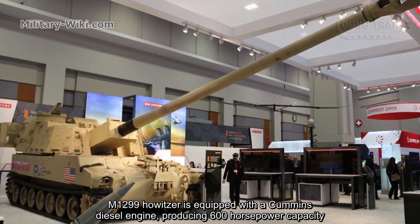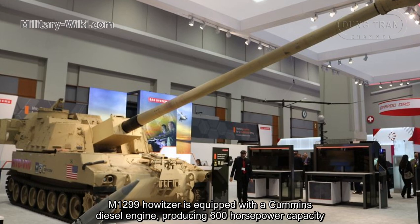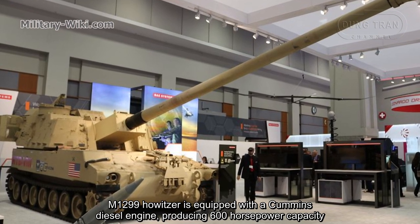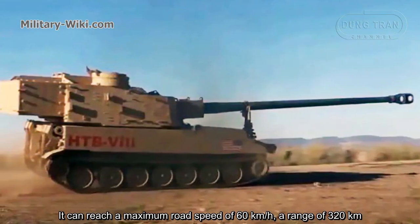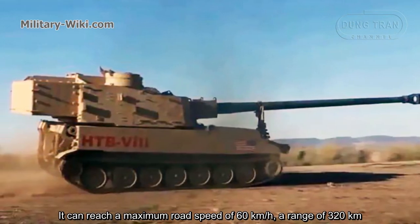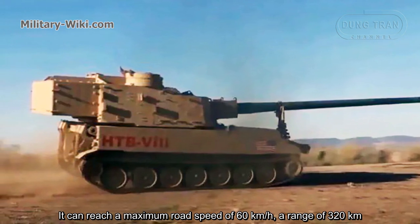The M1299 howitzer is equipped with a common steel diesel engine producing 600 horsepower. It can reach a maximum road speed of 60 km/h with a range of 320 km.